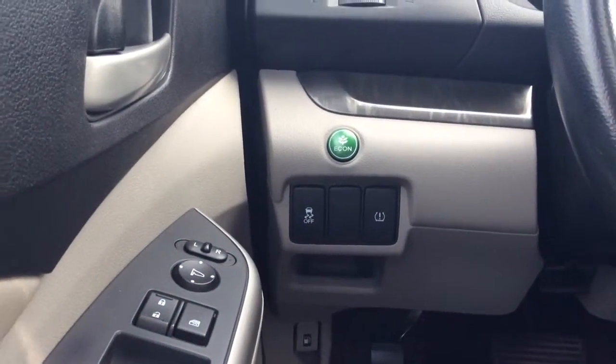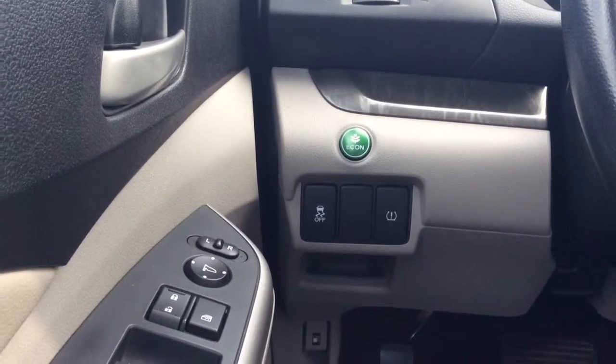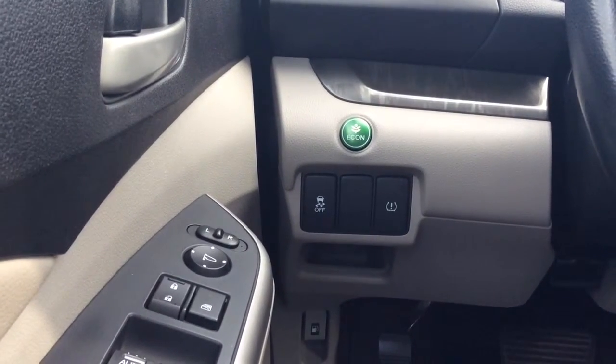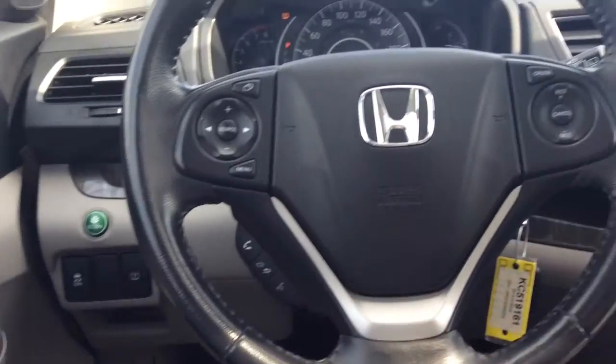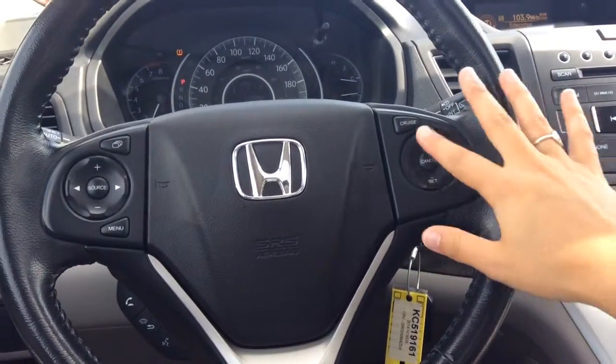Moving over a little bit, you'll see your traction control settings and that econ mode here in the Honda CR-V. On the left side of the wheel you'll see your Bluetooth settings just down here, and if we move over to the right, your cruise control settings.